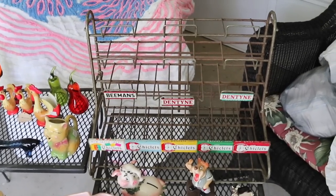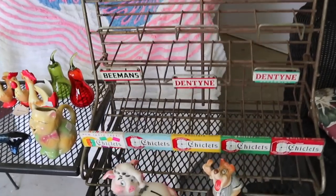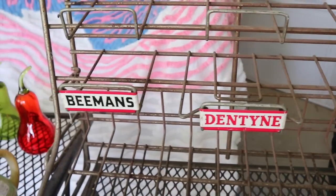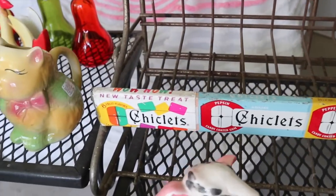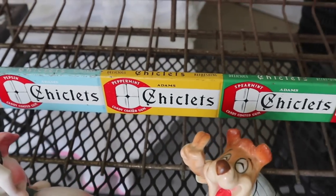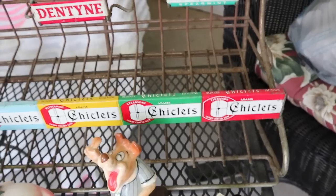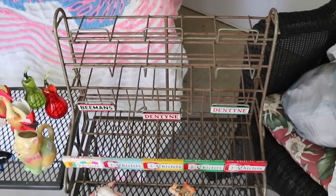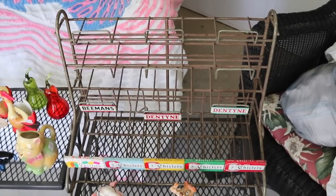Something else that was out there worth having is this gum rack. Little racks and display things — people love to buy these. They like them because they have store display and graphic appeal. Now the Beeman's looks older than the rest because they never changed their logo. Dentine is something that comes along more in the 50s and the Chiclets here with 'wow new taste treat' and all the different colors. This is about the time that you see a lot of differentiation where old lines started being broken into lots of different flavors and varieties, and that's about 1960. I bought one when we had the meetup in Princeton, Indiana and they kind of looked at me a little bit funny, but I'll be darned if I didn't sell it for $45 at the next show. I think this one may sell for a similar price.